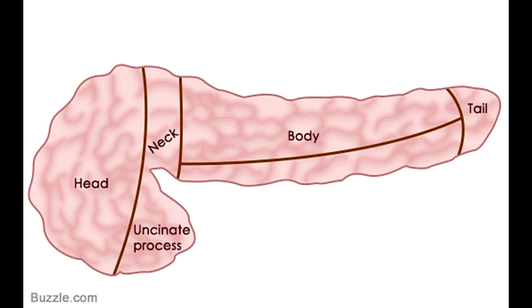The body is the major part of the pancreas that lies between its neck and tail. This body region looks very similar to a prism. The stomach is just above the body of the pancreas, and is separated by the omental bursa, a pouch that lies between these two organs.